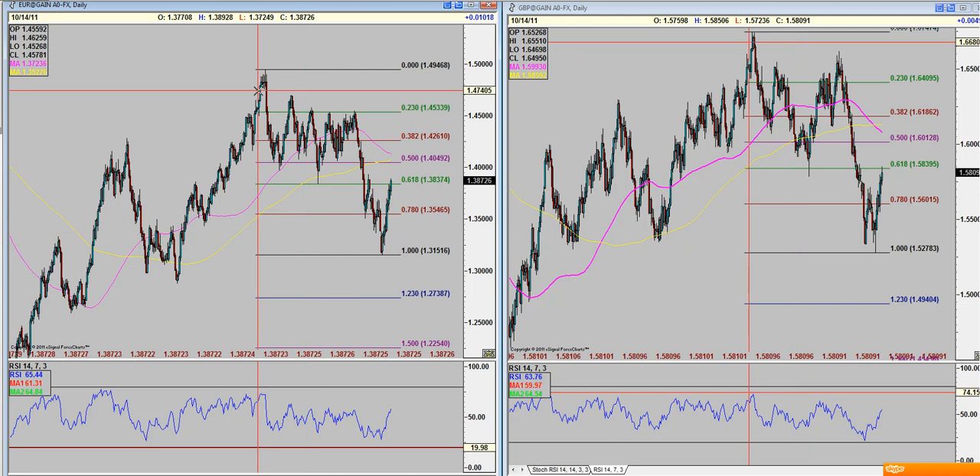The trade again is long euro-pound cross, and there are a bunch of reasons why I like this.